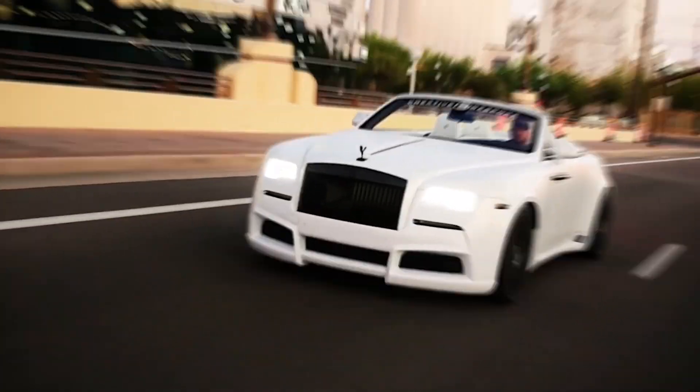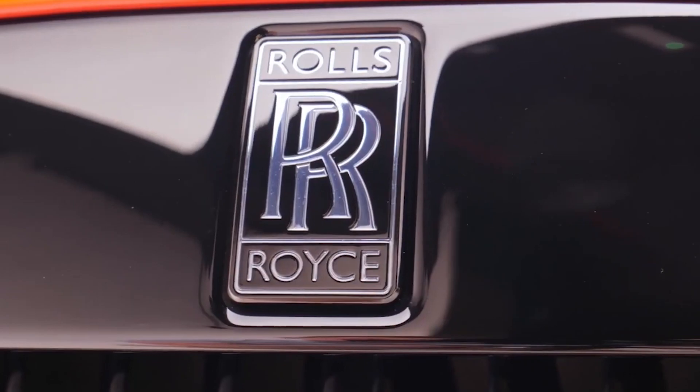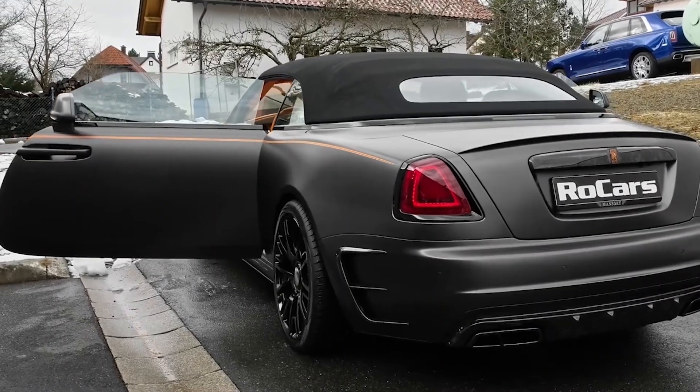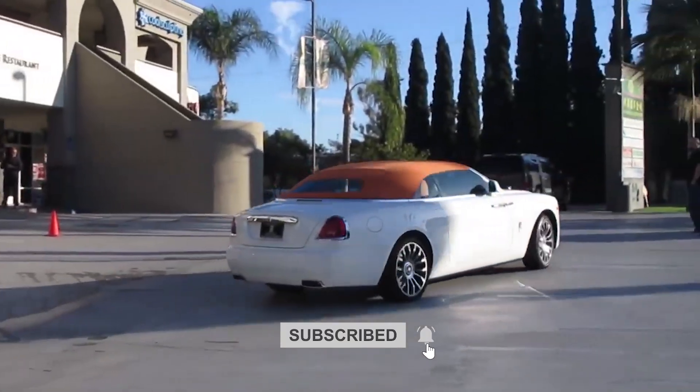In this video, we will showcase the top 5 Rolls-Royce cars and SUVs that have impressed discerning minds and collectors worldwide. Let's begin.